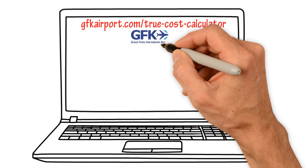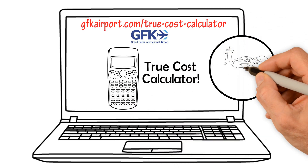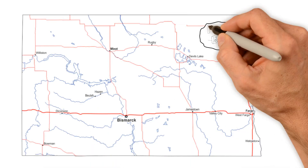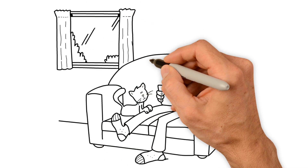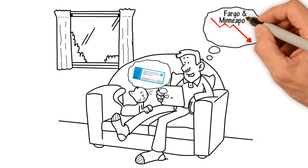Let us take you to visit our website's true cost calculator. Here's where the wheels hit the runway, so to speak. Let's say the Grand Forks Airport is only a hop, skip, and jump away from where you live. You want to purchase airline tickets, but you've heard that the Fargo and Minneapolis fares are lower than GFK's.